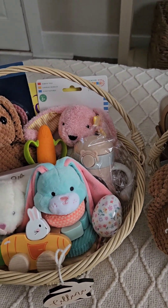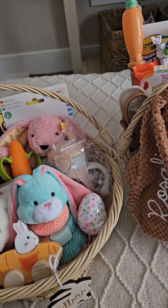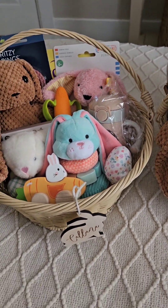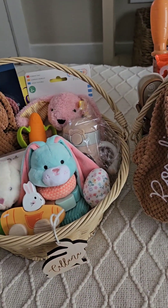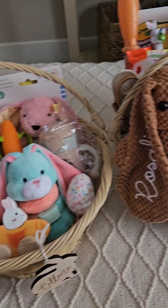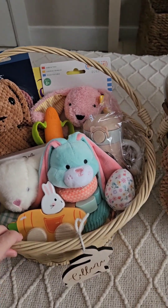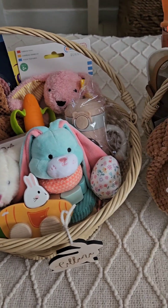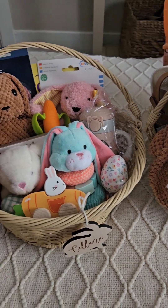Hey guys, welcome back to my channel. I just wanted to wish everybody a happy Easter coming up and wanted to show what I got my girls for Easter. I do have a six-month-old and a two-year-old. I'll just start off by saying I don't usually go all out like this, but I was just in an Easter spirit this year.